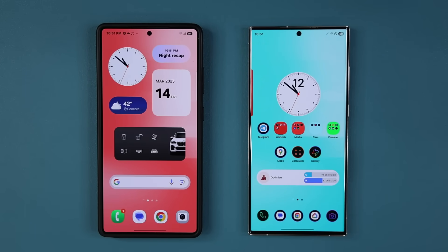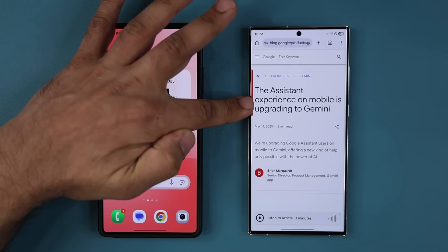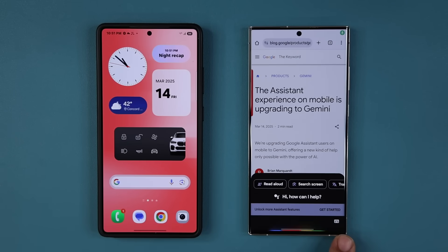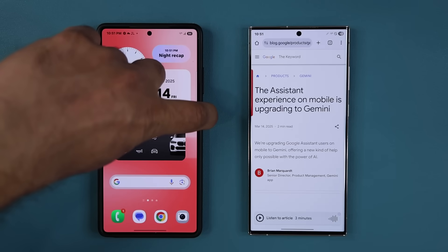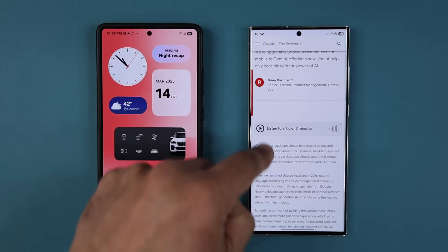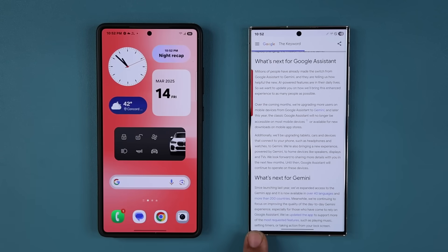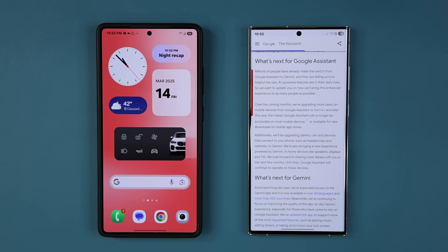Now here's the big change: the old Google Assistant is going to be discontinued per Google. It says right here that the Assistant experience on mobile is going to upgrade to Gemini. The Google Assistant that you've been used to for the last five, six, seven years is going to be gone and will become Gemini Assistant. This is Google's website, and scrolling down it says 'What's next for Google Assistant' — over the coming months, they are upgrading users from Google Assistant to Gemini. And later this year, the classic Google Assistant will no longer be accessible on most mobile devices and will not be available for new downloads on mobile app stores.